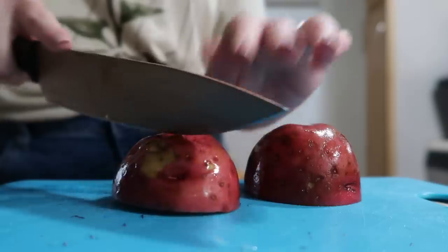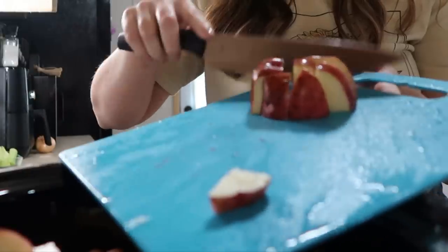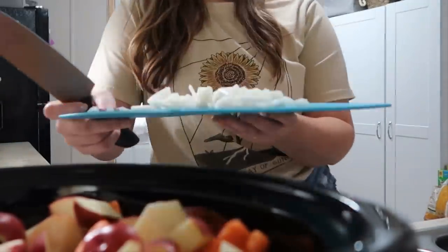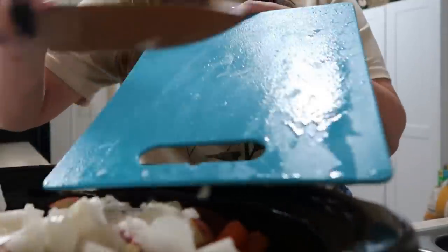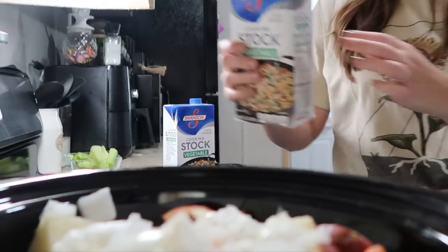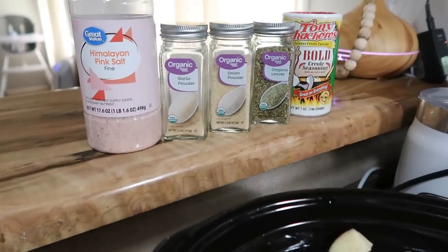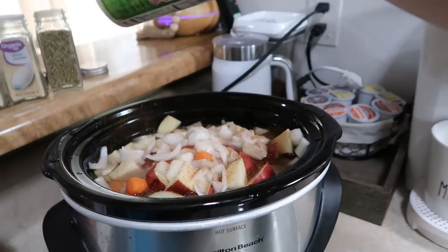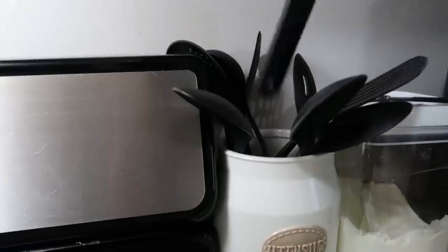So in my Crock-Pot I just added some stew meat, some red potatoes, celery, some onions — you can add pretty much whatever vegetables you want. I also added some carrots, and I'm going to share the seasonings I'm using. I'm using some vegetable stock because they were out of beef stock, but this vegetable stock ended up tasting so delicious. For seasonings I'm using onion powder, garlic powder, oregano, some Cajun seasoning, and some salt.